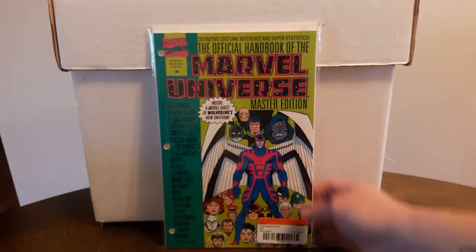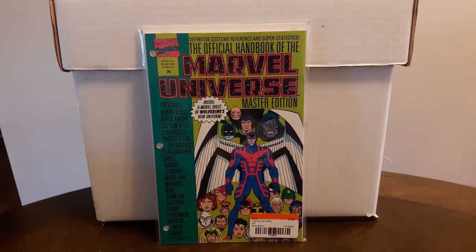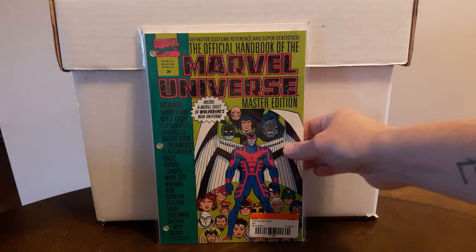Was really happy to find this: Handbook of the Marvel Universe Master Edition #20, got it for $2. I don't come across these very often, and when I do they're usually $4 or $5, and people want stupid money for these on eBay. I think I need five or six more and I'll have the entire set complete, then I can start filling in my binders.